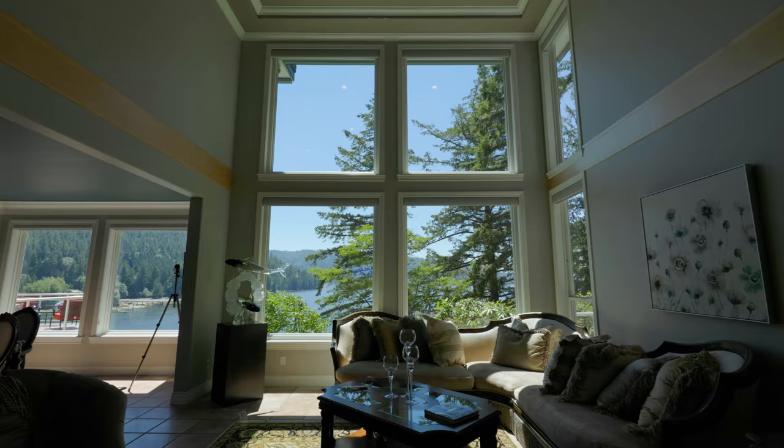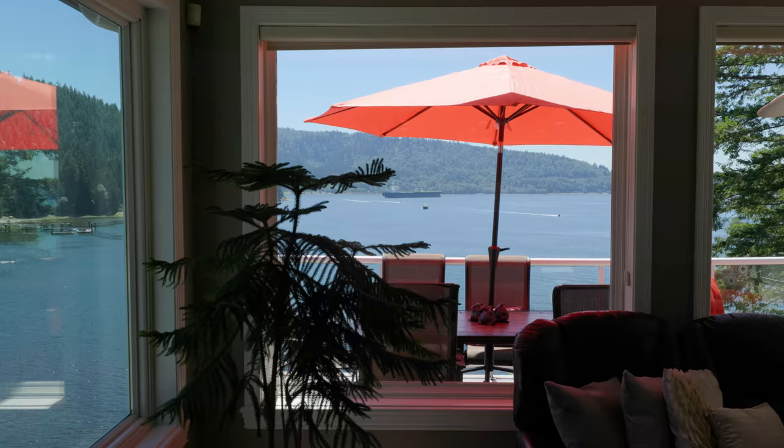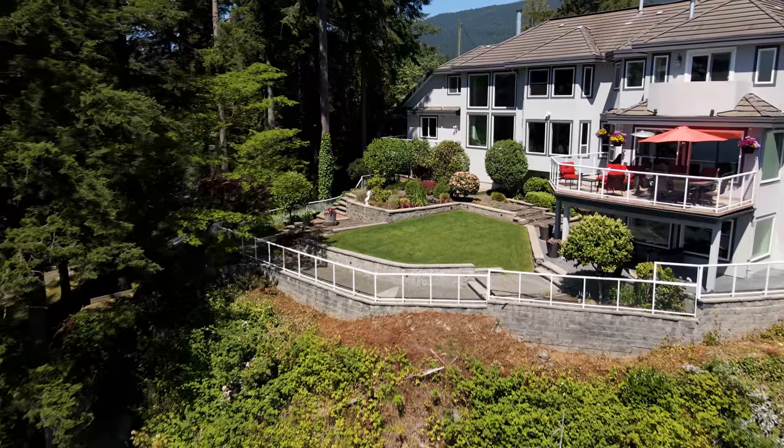Enter the Grand Foyer and be simply awestruck by the breathtaking ocean views throughout this premier residence filled with natural light.